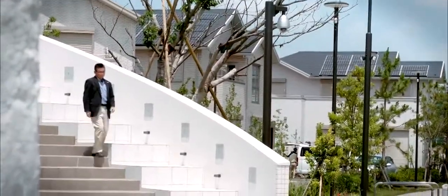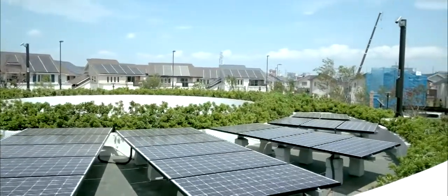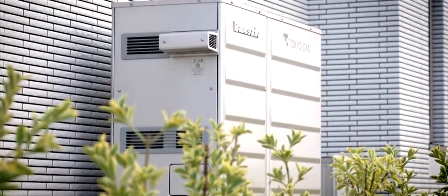All the smart houses here will adopt Panasonic's smart energy management concept. Along with all the solar panels on the roofs, you can also see that Panasonic storage batteries are in place to store the energy for use in the evening. Energy saving is a key consideration here in Fujisawa.